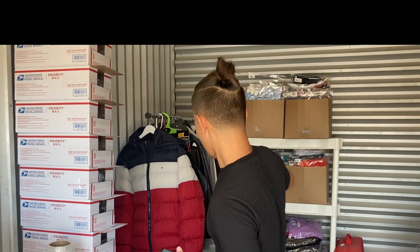Welcome back to a day in the life of a Californian reseller. We have a lot of things to pack and it's a busy day today, so let's get into it.